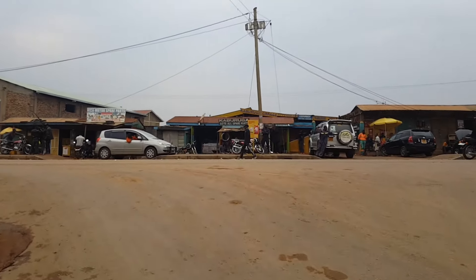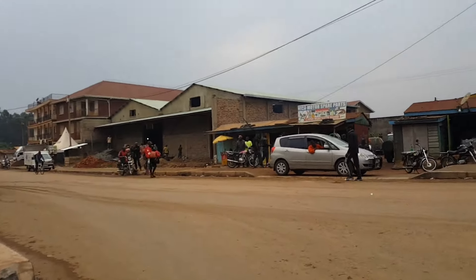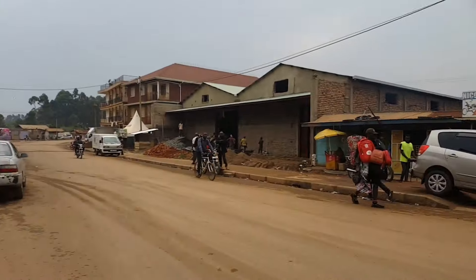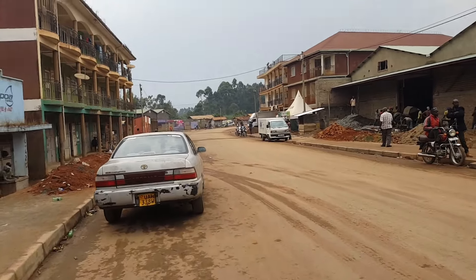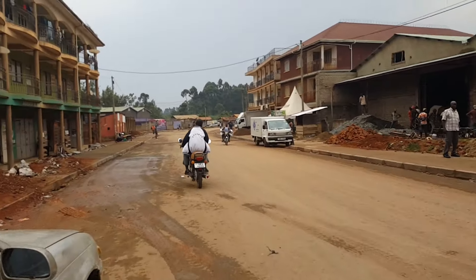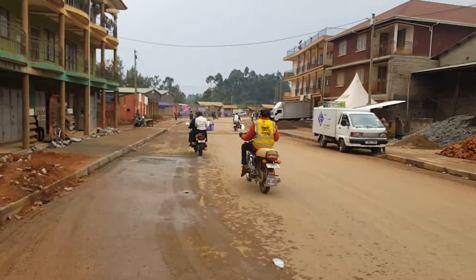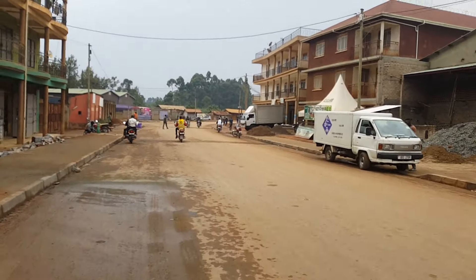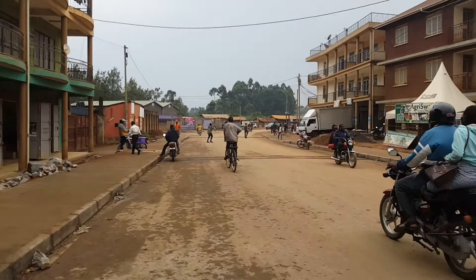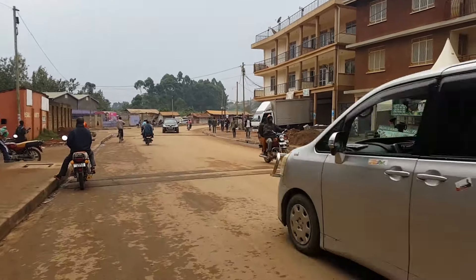This is the newly constructed road of Kavuleire. How are you seeing it? Where it looks nice, where it looks nice?